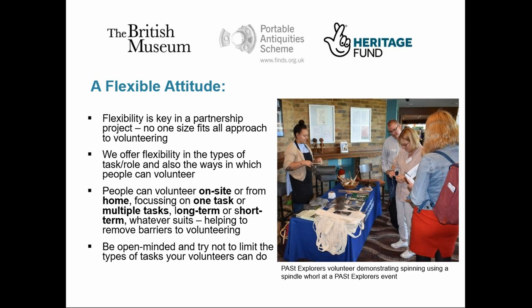Remote working also gives people more flexibility to fit volunteering around their other commitments and to maintain their volunteering if their circumstances change — for example, if they can no longer physically come in but still want to contribute. We've also been open-minded in terms of what our volunteers can do. We've done this by breaking our process down into a series of tasks and asking what skills and support we need to provide to enable involvement. This allows the FLOs to assess where they most need help and then recruit accordingly. The training can then be very focused, which means volunteers can get going a lot quicker.